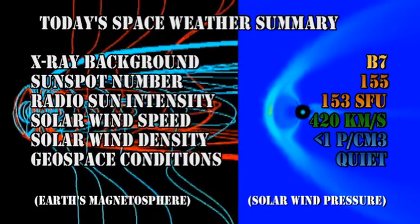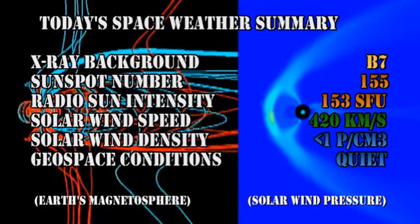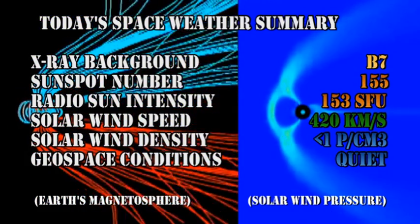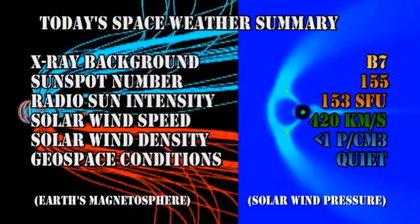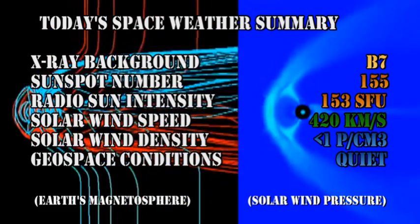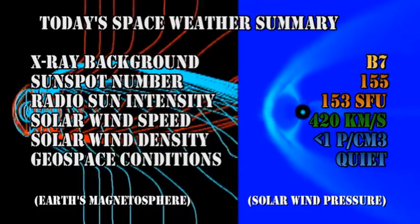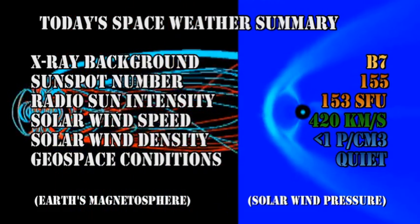In summary: the X-ray background has fallen to the B7 level, the sunspot number is at 155, the radio sun intensity is at 153 solar flux units, the solar wind speed is increased at 420 km per second, with a density of less than 1 proton per cubic centimeter, and geospace conditions remain quiet.